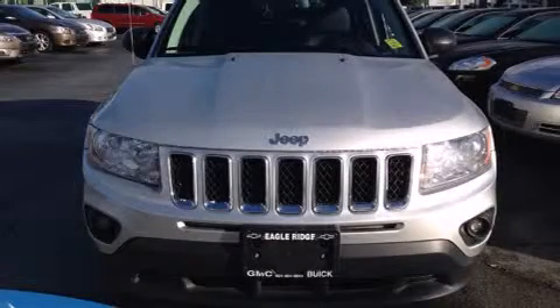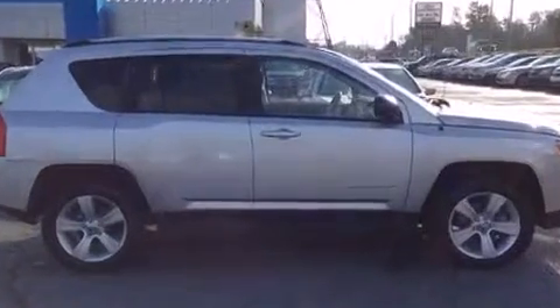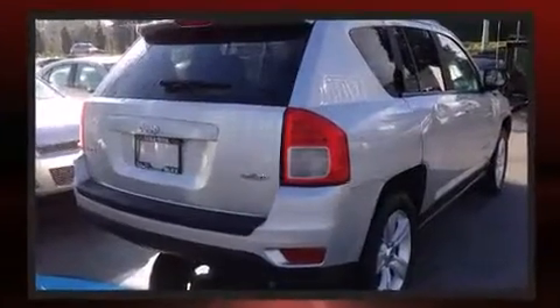Take command of the road in the 2013 Jeep Compass. Smooth gear shifts are achieved thanks to the efficient four-cylinder engine, providing a spirited yet composed ride and drive. Four-wheel drive allows you to go places you've only imagined.